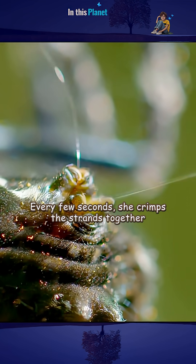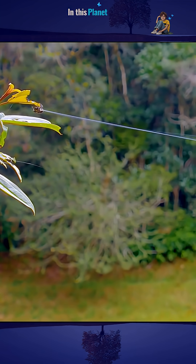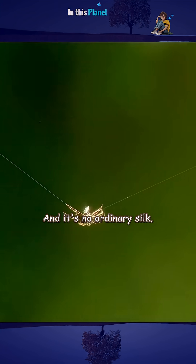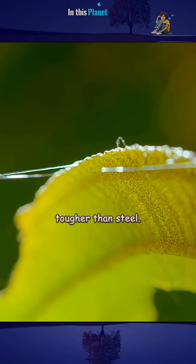Every few seconds she crimps the strands together to stop them spreading too widely, blowing the threads into a single line and a 25-metre bridge. And it's no ordinary silk — it's the toughest natural fibre on the planet, tougher than steel.